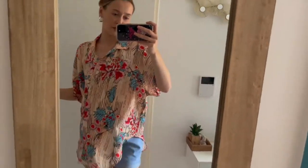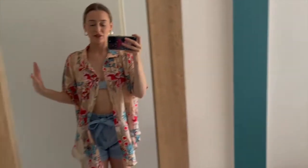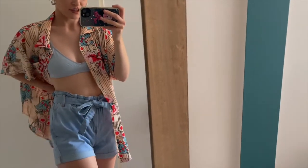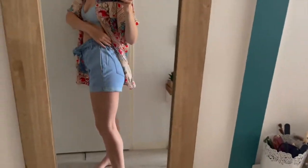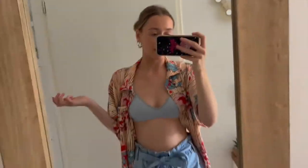Next are these blue shorts, which I'd just wear with a flowy top or a bikini top — holiday vibes. They fit so well, they're so nice, such good quality, and really comfy.